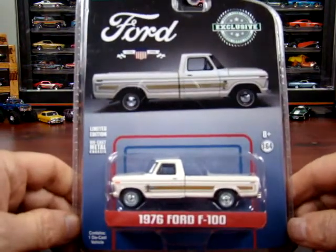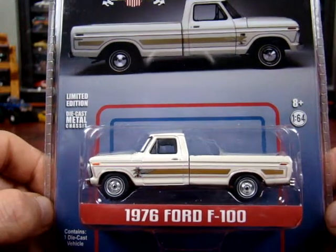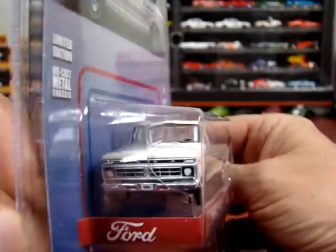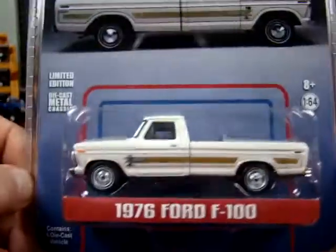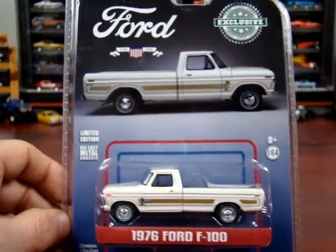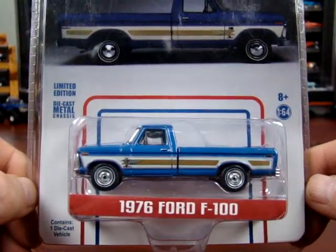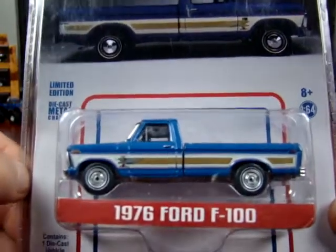Getting into some fancier ones here. A 1976 Ford F100 — this is a bicentennial truck, from 1776 to 1976. I'd love to see one of these trucks in real life with that paint scheme. I've seen pictures but never actually seen that truck in that paint scheme. This one is the white one, which is pretty cool. And then we got it in blue — blue looks pretty sharp. Again it says limited edition but I don't know how many pieces there are. I had to get this one because I had the white one, so I had to get the blue one. I'll grab any of these old Ford trucks if I don't have them.